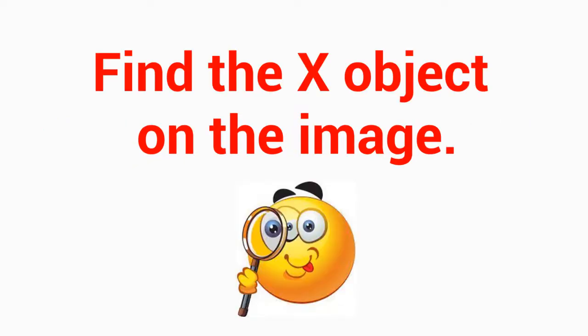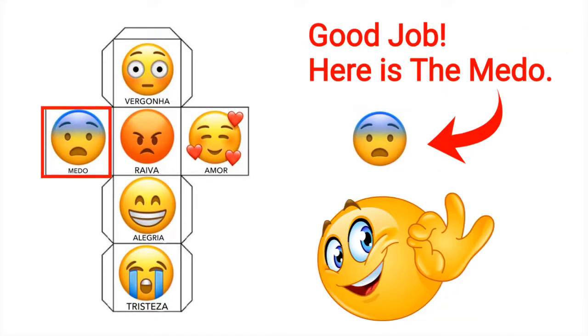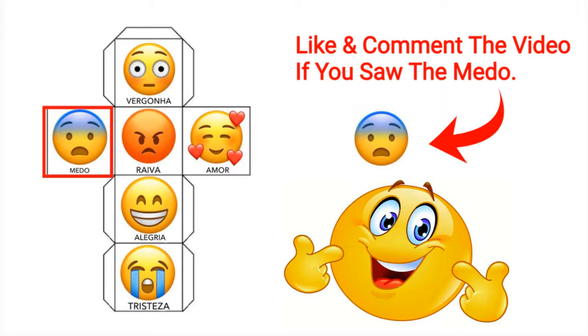Find the X object on the image. Can you see the middle on this image? Good job, here is the middle. Like and comment the video if you saw the middle.